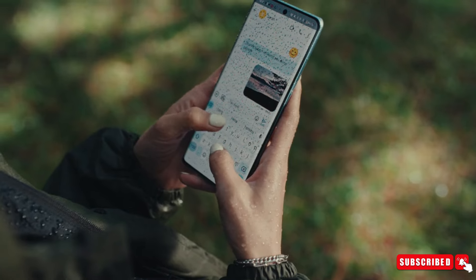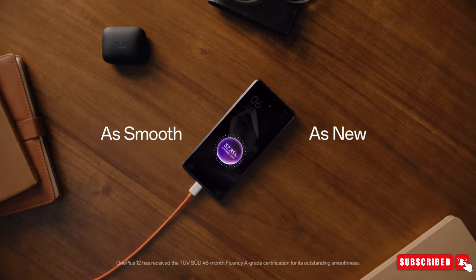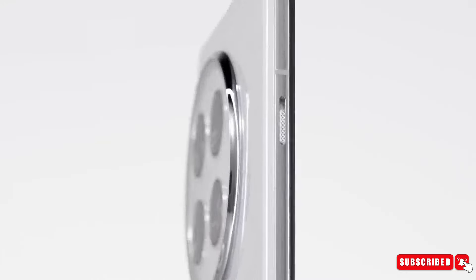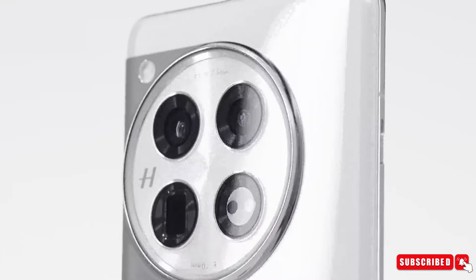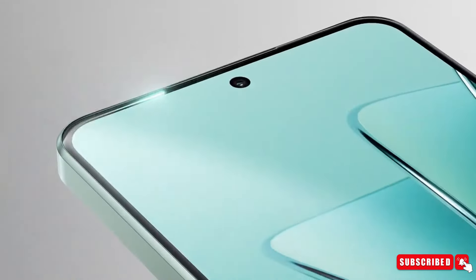Building on the success of its predecessors, the device is expected to incorporate LTPO technology, promising improved battery efficiency, reminiscent of the Xiaomi 14 Ultra and Magic 6 Pro. Just like these models, OnePlus is aiming for a near-borderless display with minimal bezels on all sides, offering a stunning viewing experience.